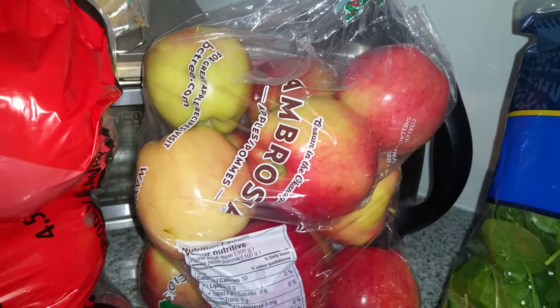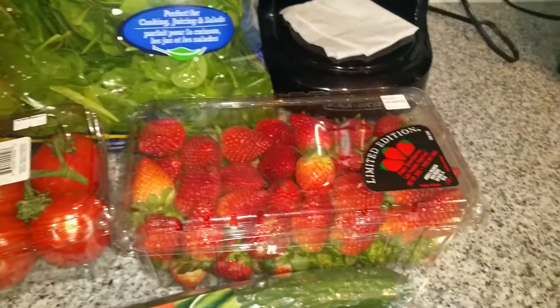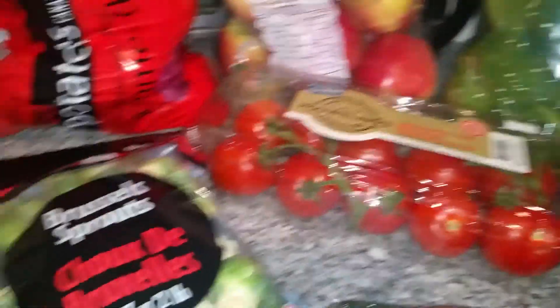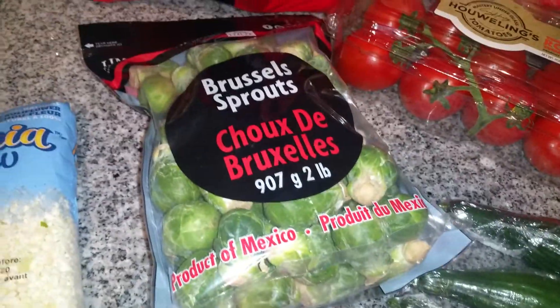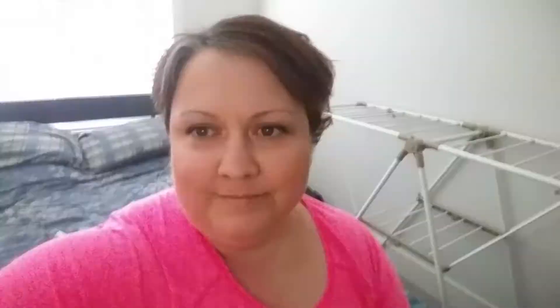I got some little nugget potatoes, a bag of red potatoes, a bag of Ambrosia apples, a bag of spinach, some strawberries, some tomatoes, Brussels sprouts of course, and some cucumber. That's it — that's all I got!